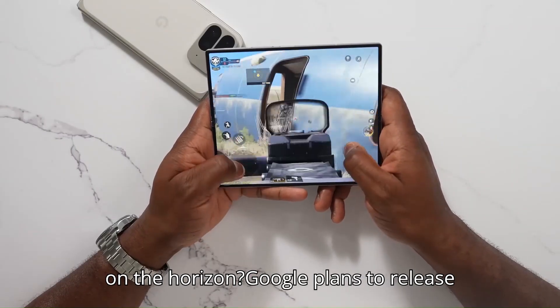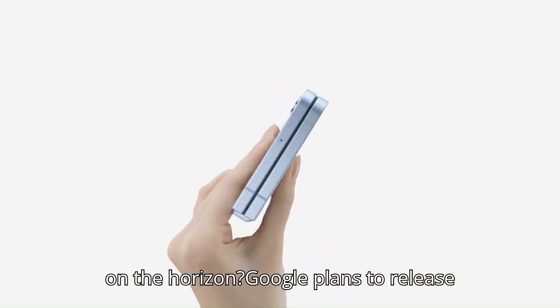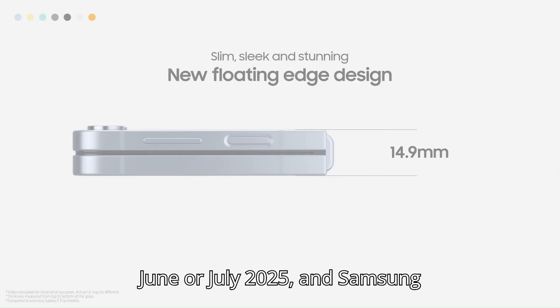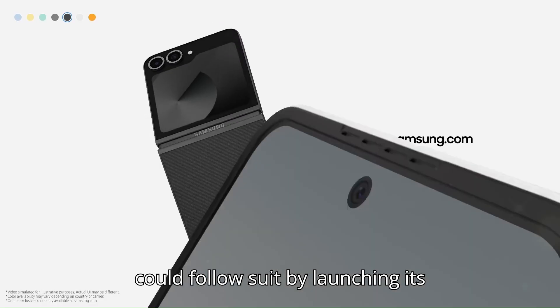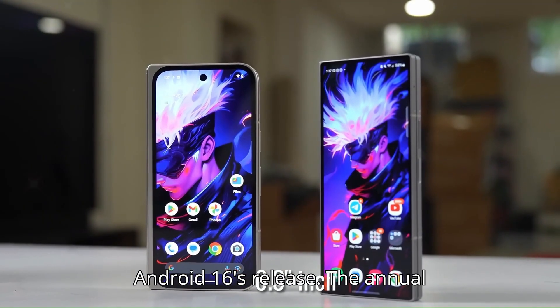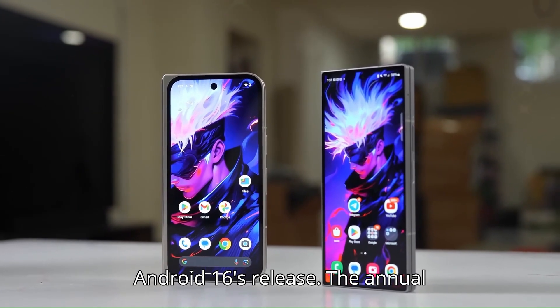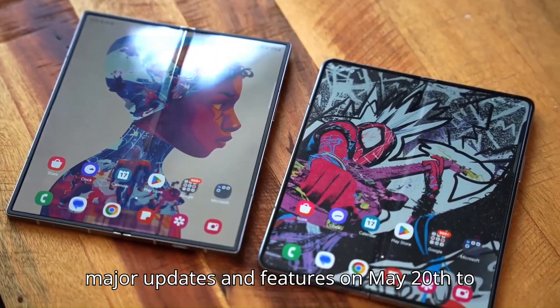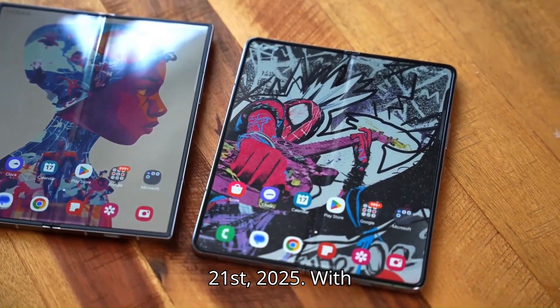Android 16 — what's on the horizon? Google plans to release the stable version of Android 16 around June or July 2025, and Samsung could follow suit by launching its foldable lineup within days or weeks of Android 16's release. The annual Google I/O event will unveil Android 16's major updates and features on May 20–21, 2025.